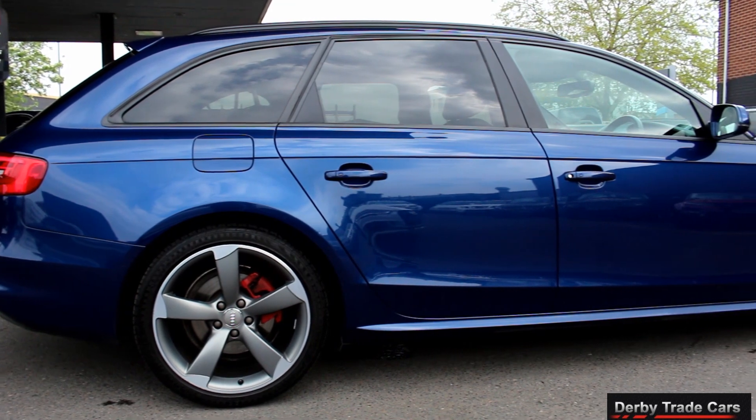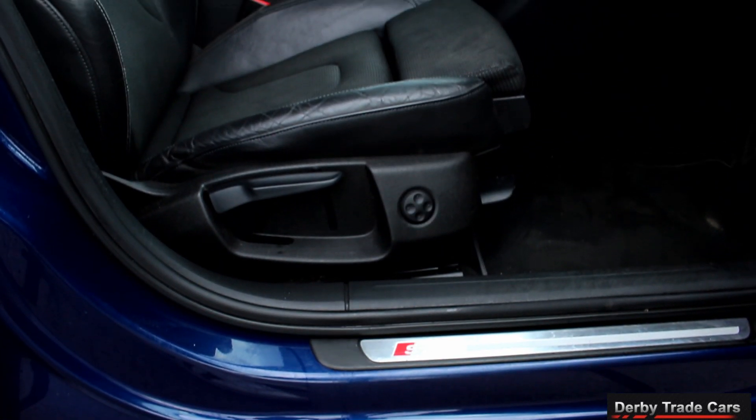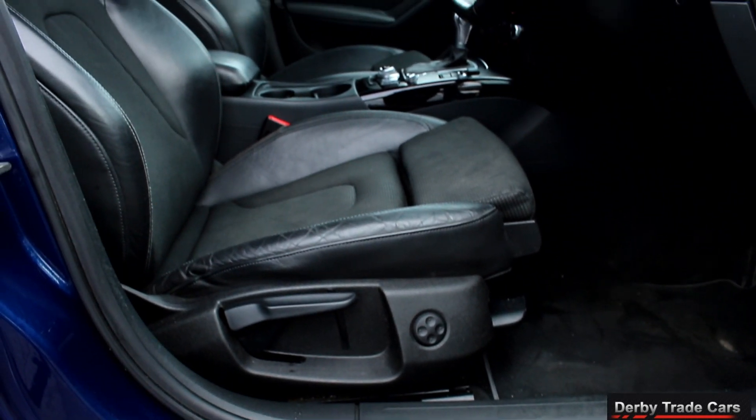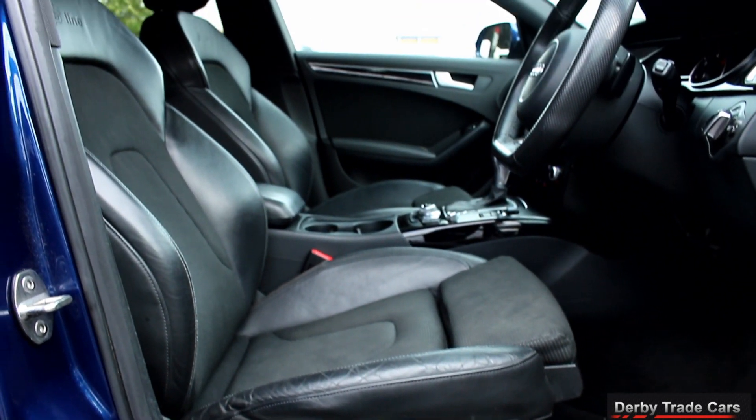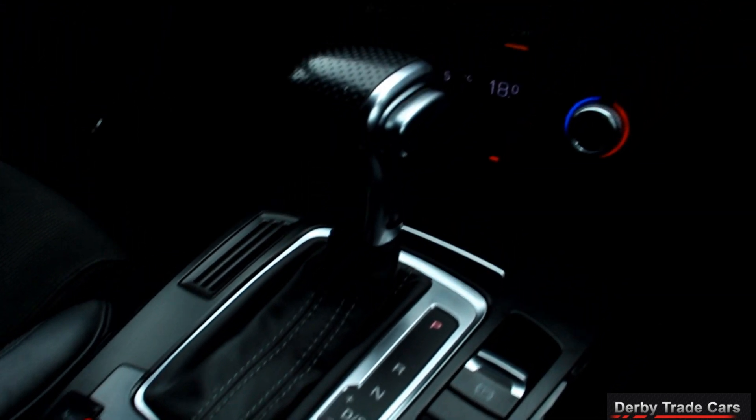All of our cars can be reserved with a £250 holding deposit. We have very competitive finance packages that are also available on all our cars. Please don't hesitate to call us or come to visit us, as we are open 7 days a week.